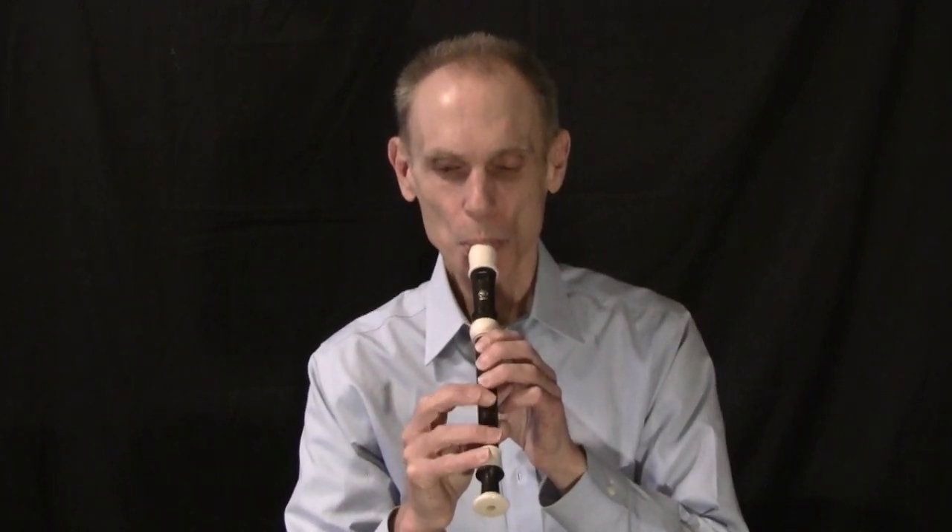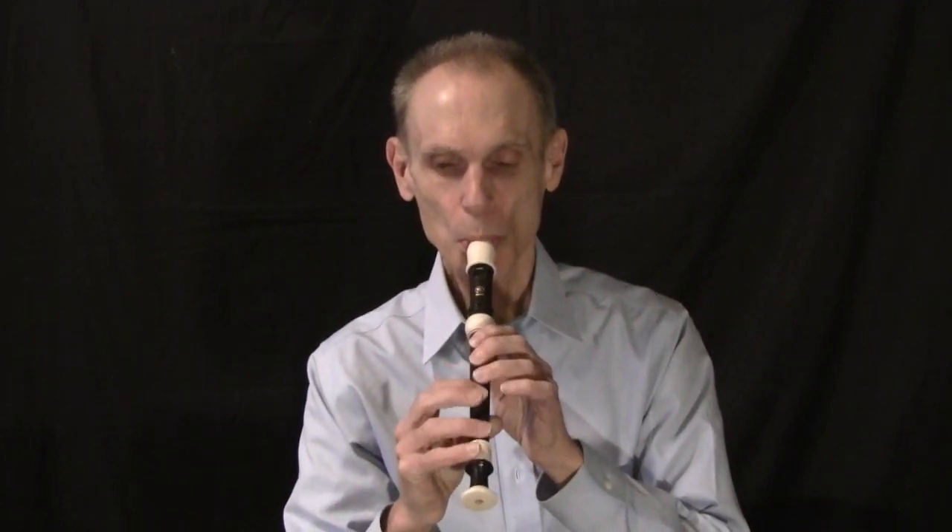Hello, music students. Mrs. Texara and I have a lesson for you about this wonderful instrument, the recorder. Listen as Mrs. Texara tells us about the history of this terrific instrument.